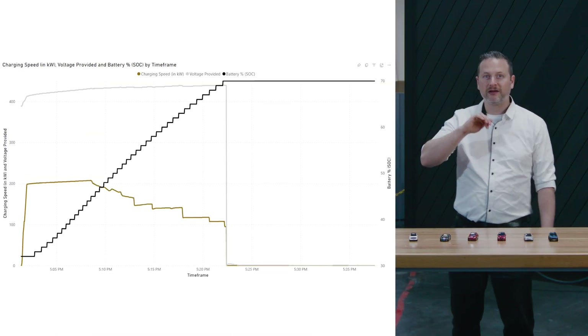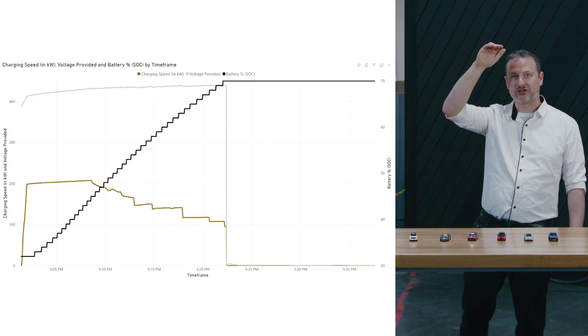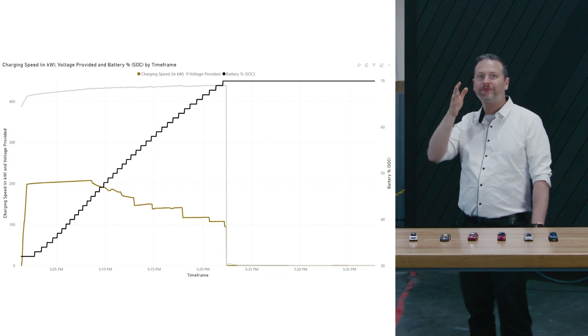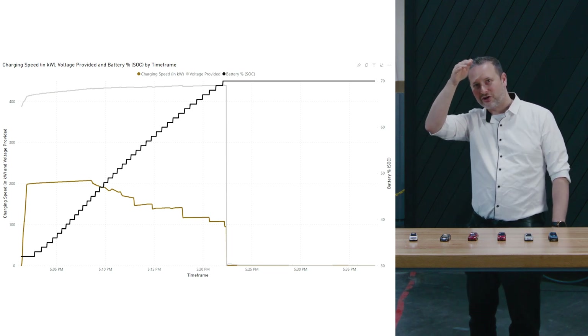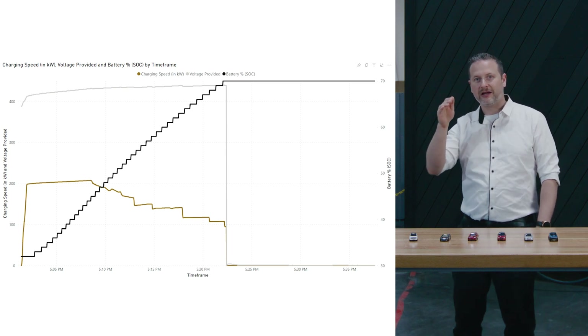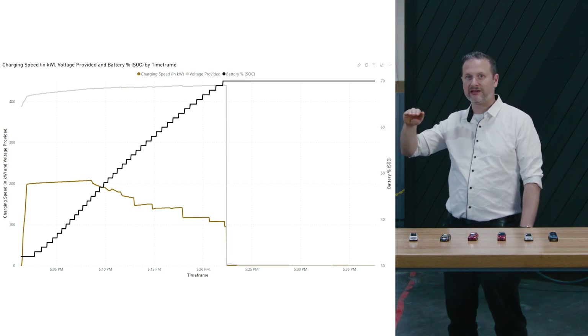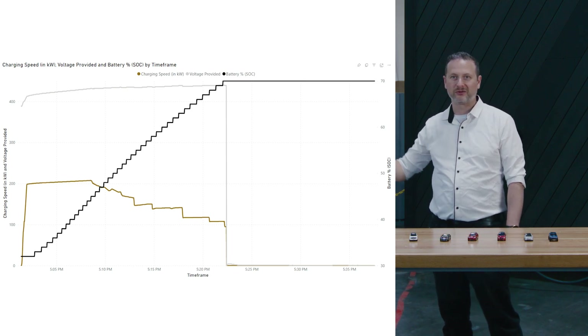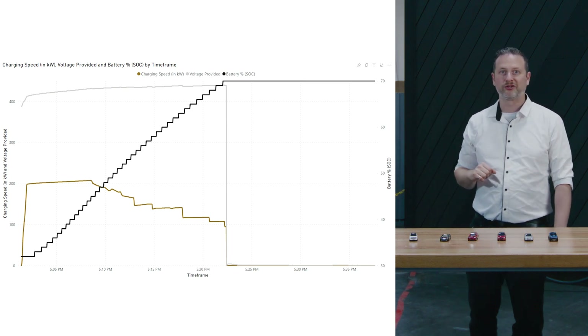Another interesting car is the Rivian. As you can see, the Rivian went straight up to its full potential of 200 kilowatts in a straight line. Then as soon as it hit about 50% state of charge, it started to taper off. At 65% it takes a cliff and continues on, 75% takes another cliff, and then continues on until it reaches near 100%.